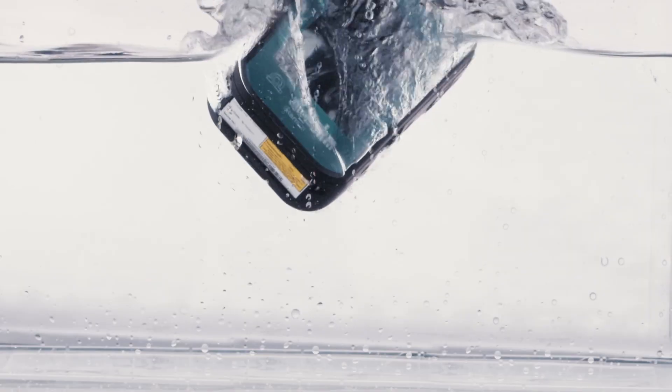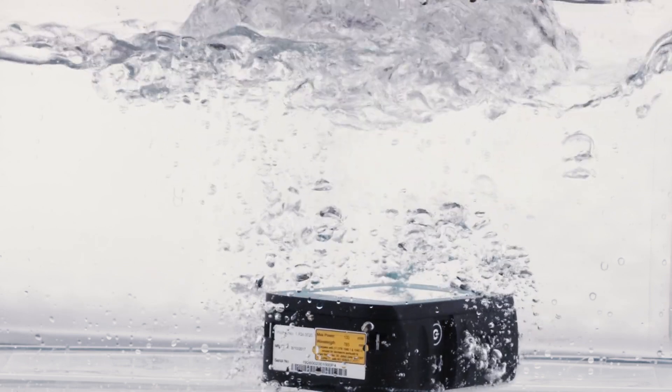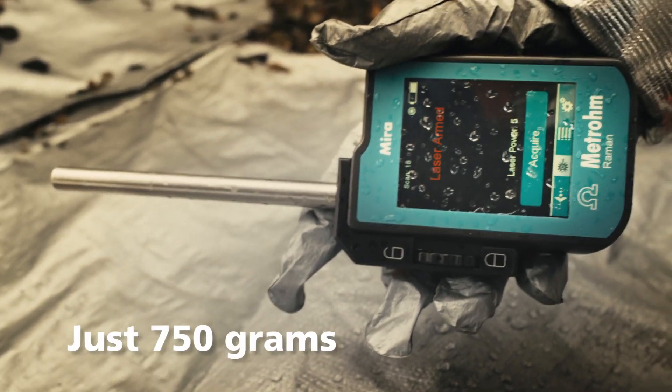It's important that I have it when I need it, so it needs to be able to fit in my pocket. Welcome the Mira DS — the latest handheld identification system from Metron. The Mira DS makes in-field identification of illicit substances and explosives faster and safer than ever.